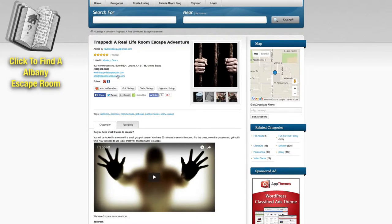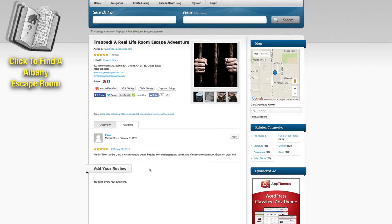You can also contact them directly from the page, and of course you can check out reviews that other people have left. If you decide this is the escape room for you, all you have to do is put in your location and it'll give you directions to that particular escape room.